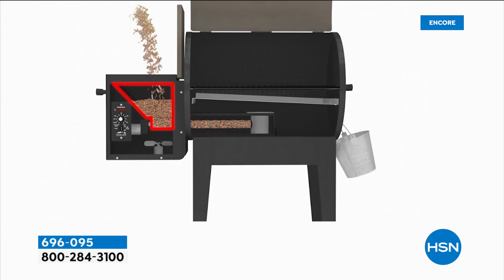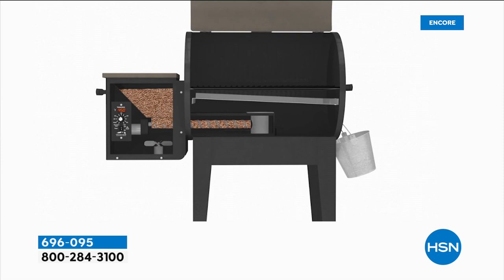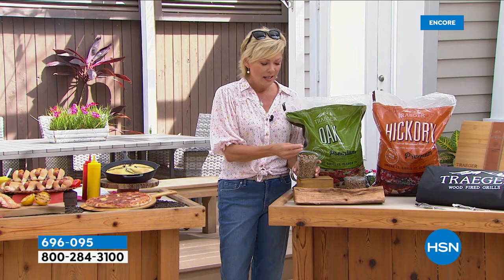This is how it works — see that side bin, that hopper? That's where you fill up, whether you choose the mesquite or the hickory. You get both — two 20-pound bags. I've had mine for two years and I still have wood pellets left. These are called pellets, and they are slower burning than traditional wood chips, so you've got much better longevity and you get both included.